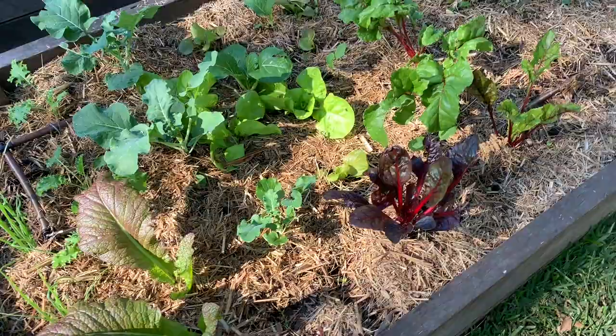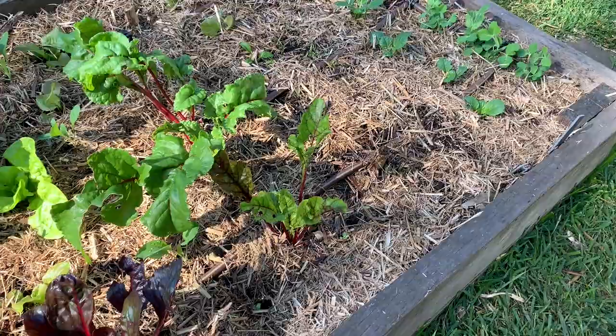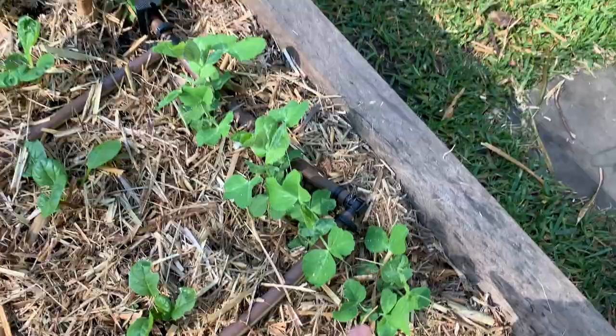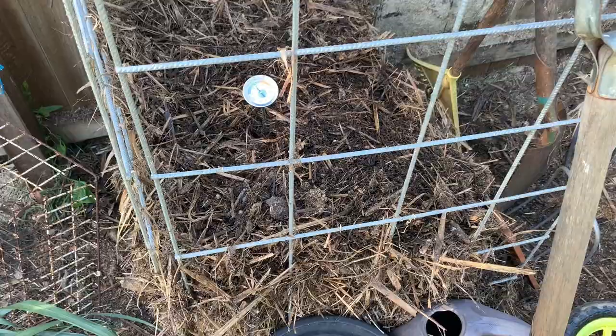This is the bed planted out in June — this month. A lot of things have carried over from what we had before: mustard, Swiss chard, and beetroot. I harvested all my carrots and have been filling in spaces. We've got broccoli, cauliflower, tatsoi, some carrots just popping up, and green feast peas which I'm looking forward to. Little baby lettuces are just starting as well.